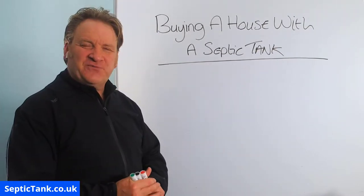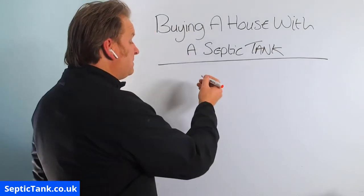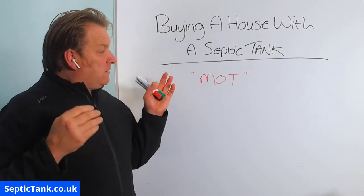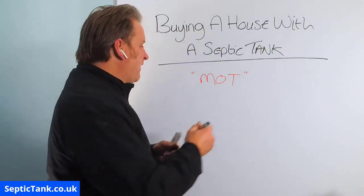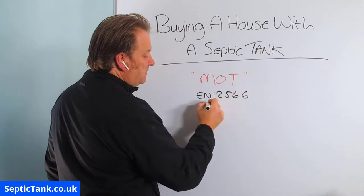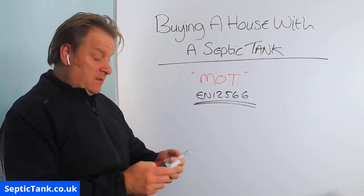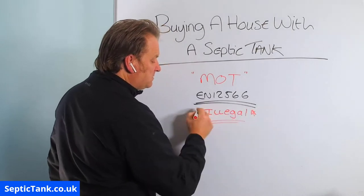All the rules and regulations changed on the 1st of January 2020, and basically now every septic tank must have what is called an MOT. If your tank was installed before 2015, it's very probable that your septic tank won't have an MOT. What do I mean by an MOT? It's a certificate from the government and its proper name is called an EN 12566. If your septic tank does not have one of these MOT certificates, that septic tank will be deemed or classed as illegal.